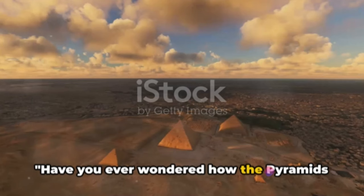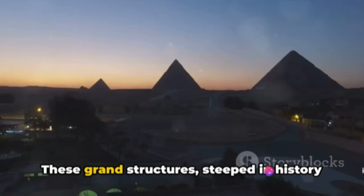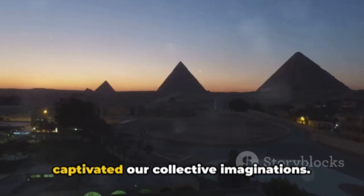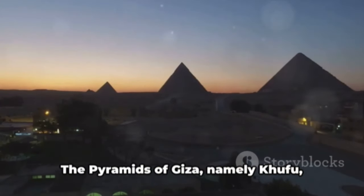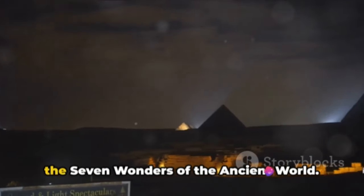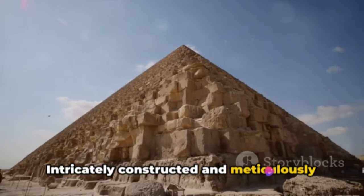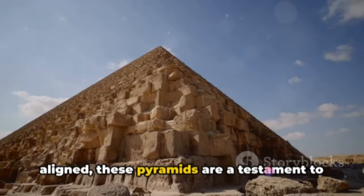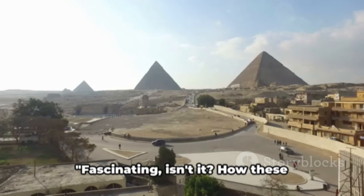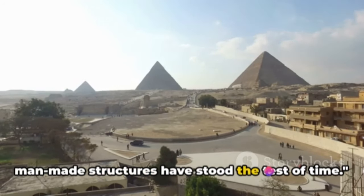Have you ever wondered how the pyramids of Giza were built to last an eternity? These grand structures, steeped in history and shrouded in mystery, have long captivated our collective imaginations. The pyramids of Giza — Khufu, Khafre, and Menkaure — stand as the last of the seven wonders of the ancient world, intricately constructed and meticulously aligned, a testament to the architectural prowess of the ancient Egyptians.